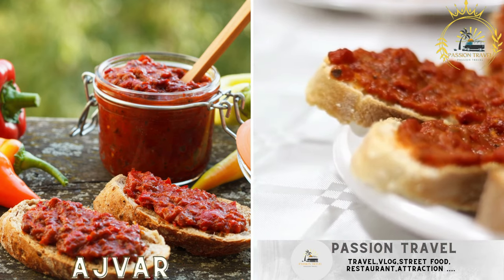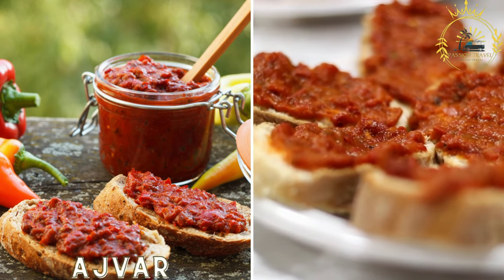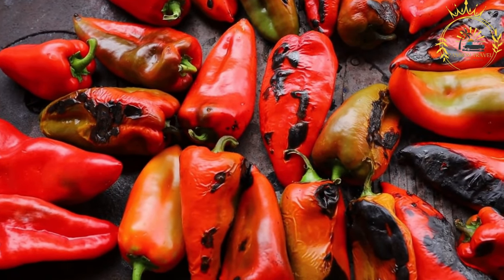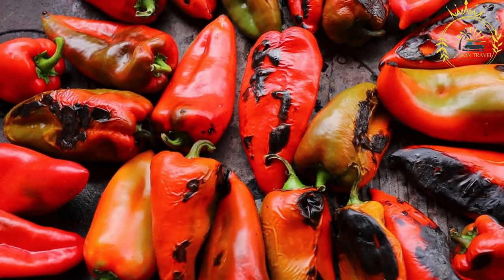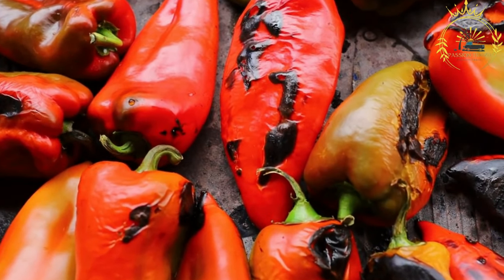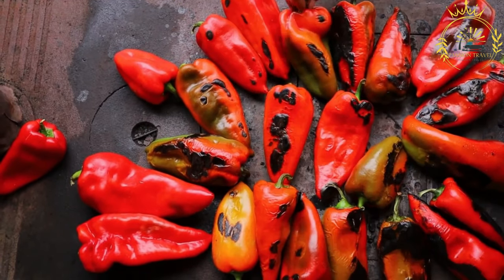Ivar — a roasted red pepper and eggplant condiment, often spread on bread or used as a topping. Ivar is a popular condiment in North Macedonia and other Balkan countries. It is a flavorful roasted red pepper and eggplant relish that adds a delicious touch to various dishes. Ivar is known for its vibrant color, smooth texture, and rich taste.